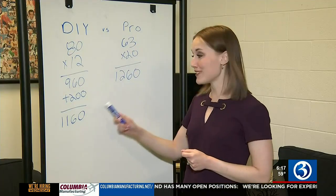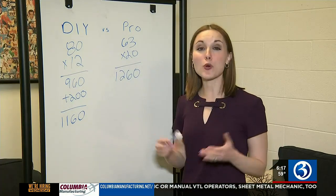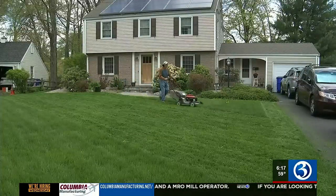So paying a professional is only $100 more per year. But once you pay off your lawn mower, it becomes a savings of more than $1,000. But for Seifel, there are things money can't buy — getting some vitamin D, being outside.